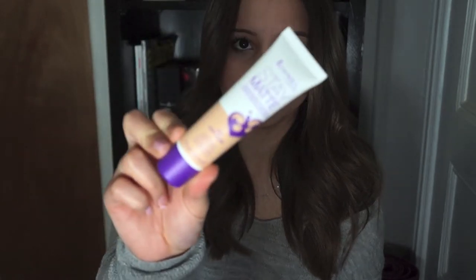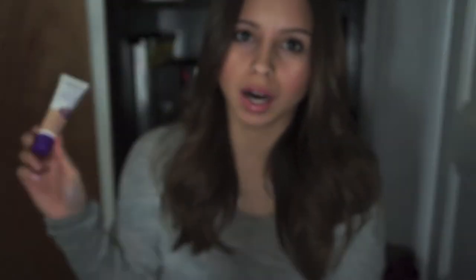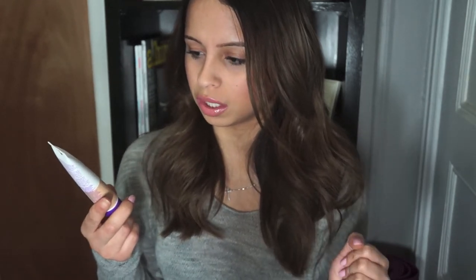I also picked up from Target this foundation — the Rimmel Stay Matte Liquid Mousse Foundation in 200 Soft Beige. This is the new Rimmel foundation they came out with. I have it on today and I have mixed reviews on it right now. If you want me to do a full review or demo on this, leave it in a comment below. It's a lightweight shine control foundation and it was really cheap — I think $5.99 or maybe even less.